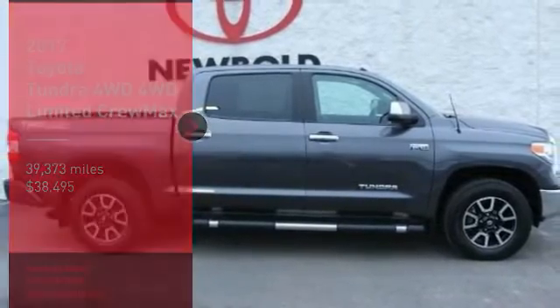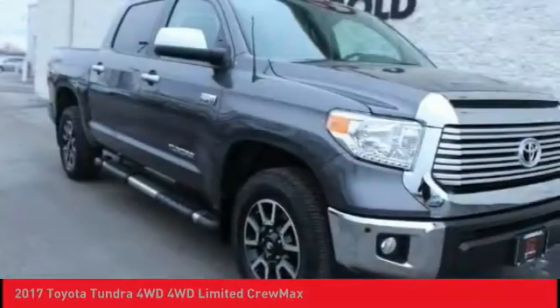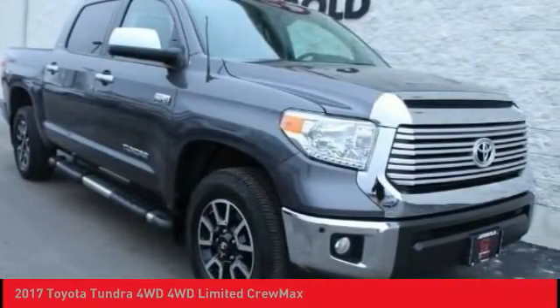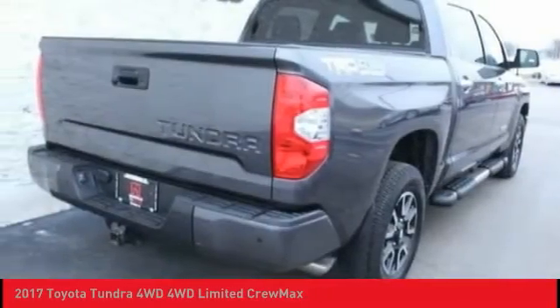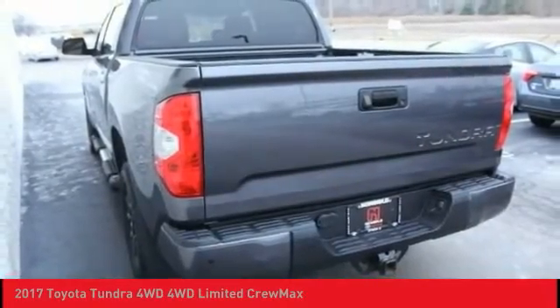You are going to love the 2017 Tundra. Tundra has a number of unique features useful for those using it as a work truck, including extra-large door handles, a deck rail system, and an integrated tow hitch.